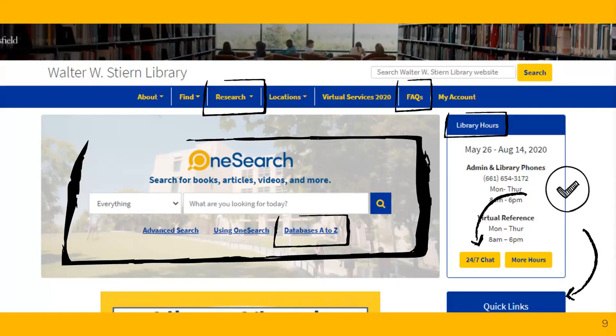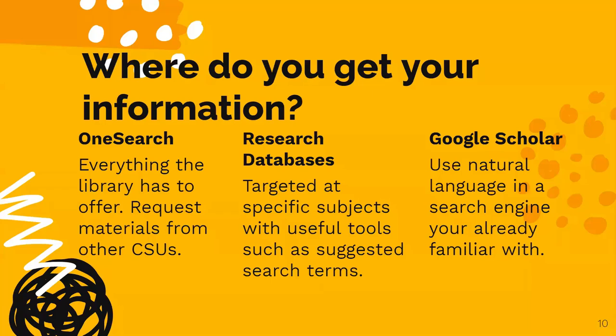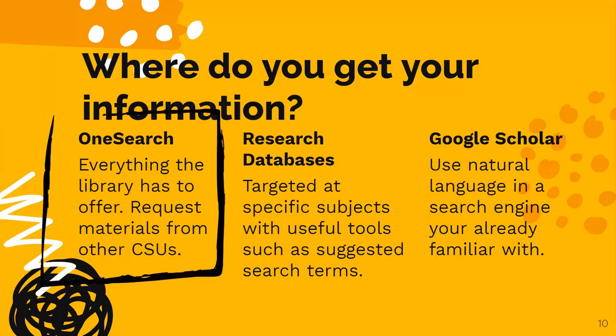Now let's take a look at where you get your information. No matter where you get your information, it's important to remember that not all sources are created equal. Popular sources or things found in the open web can have bias. In fact, all research has a perspective. Part of your job as a university student is finding the best information. OneSearch acts as our own Google-like single search interface — save time looking for credible information and start here.